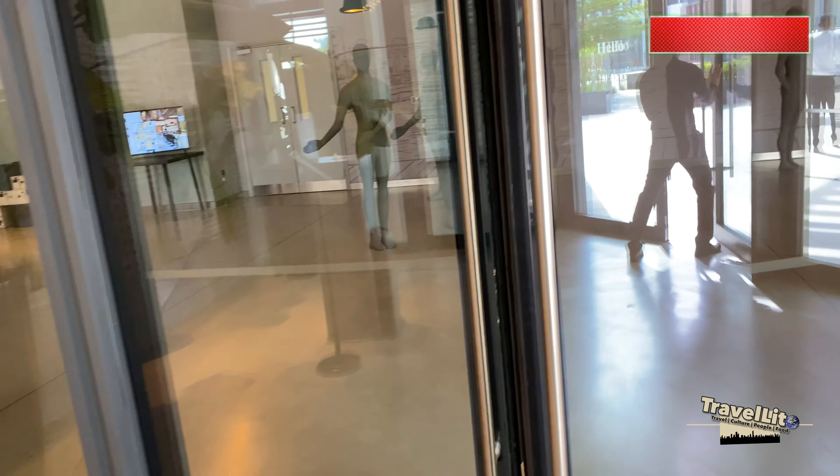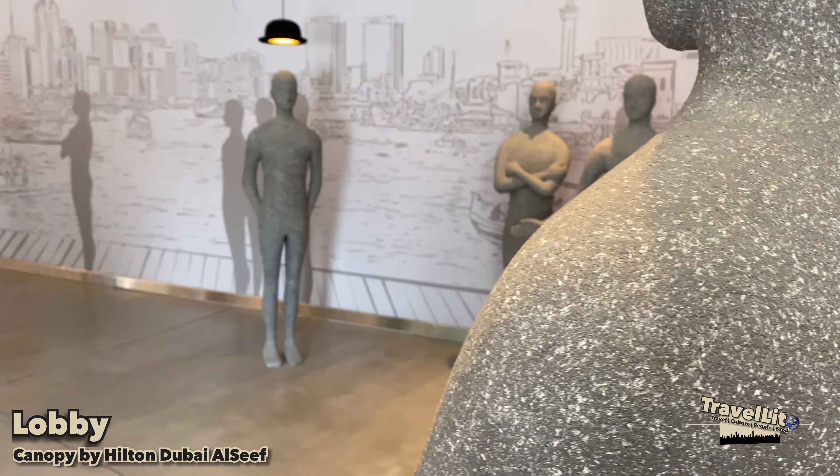Let us get inside and see the beauty and what Canopy by Hilton Dubai Al Seef can offer.